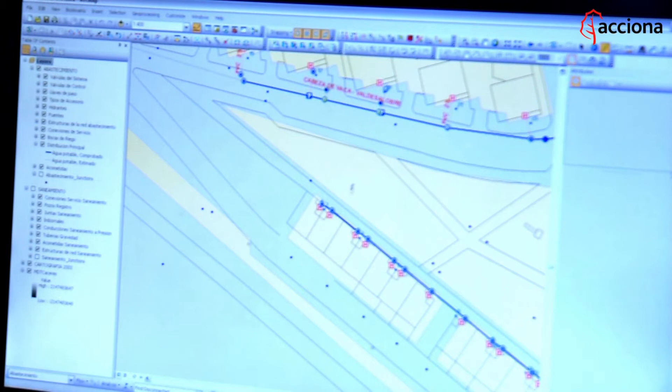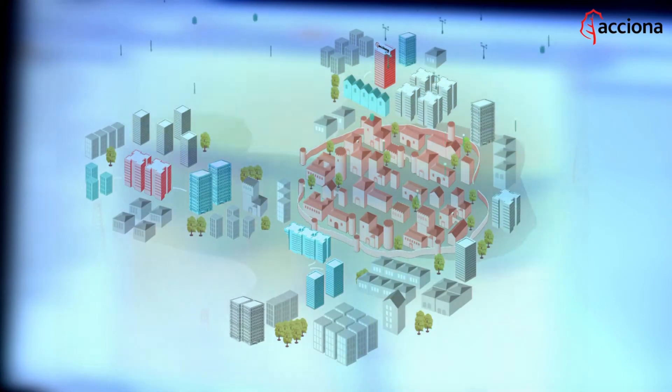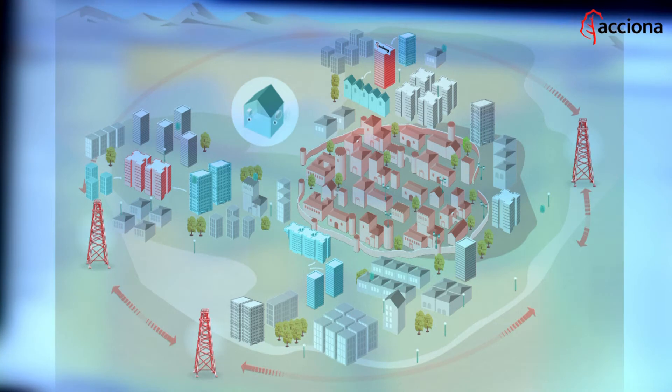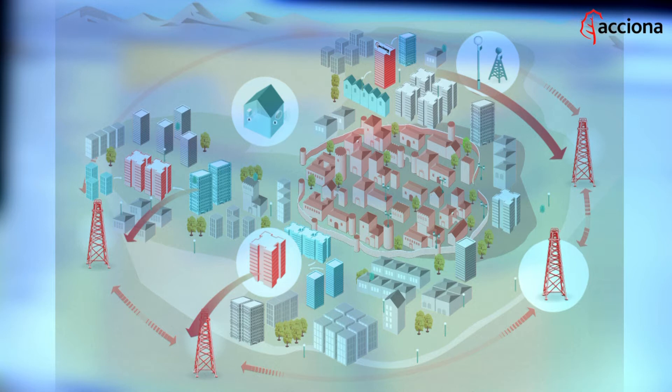There is a new project, part of the global concept called Smart Cities, that will be making Cáceres the first city in Spain to boast a smart water system. The Smart for Water Cáceres project will facilitate the detection and repair of damage to the water supply system, improve water quality control and enable us to read meters remotely.